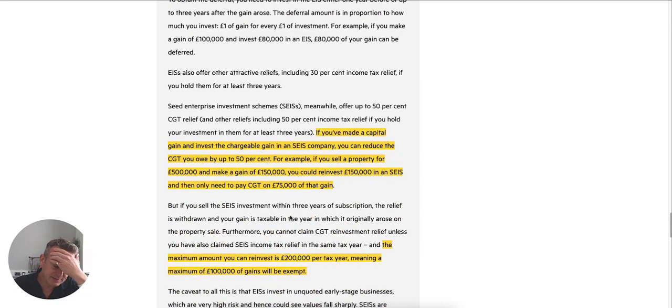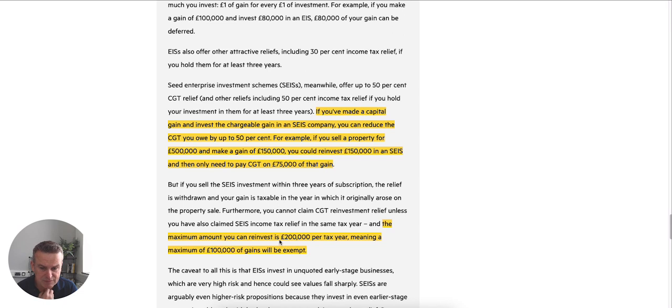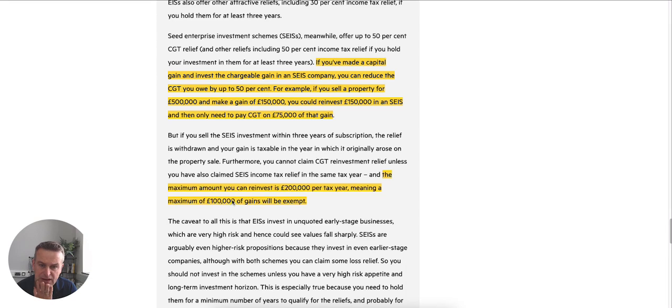The other way to look at it is SEIS. There's a little-known exemption with SEIS whereby, if you have a gain on something, you can exempt 50% of the gain by reinvesting it into SEIS. They give the example of a £150,000 gain — you reinvest £150,000 into SEIS, and you only then pay capital gains tax on half of it: £75,000. So it'd be 18% of £75,000 rather than 18% of £150,000. That gain is eliminated, not just deferred. Bear in mind the maximum you can invest in SEIS in a tax year is £200,000, meaning the maximum gain that can be exempt is £100,000.